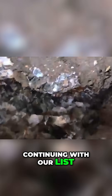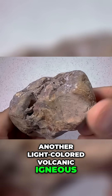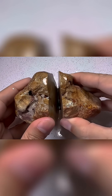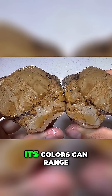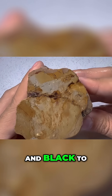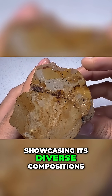Continuing with our list, we arrive at rhyolite, another light-colored volcanic igneous rock often compared to granite. While similar to granite, rhyolite is characterized by its fine grain and high density. Its colors can range from gray, reddish, pink, and black to, in some cases, green, showcasing its diverse compositions.